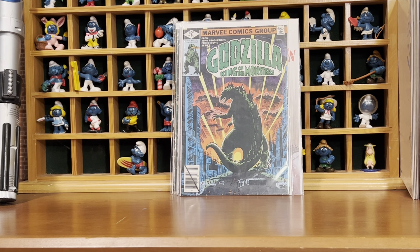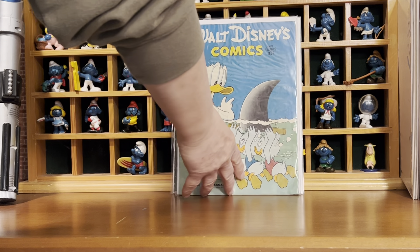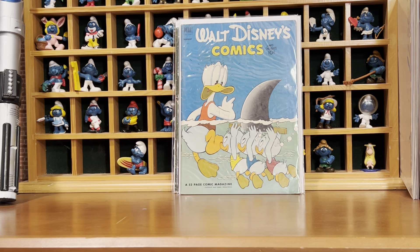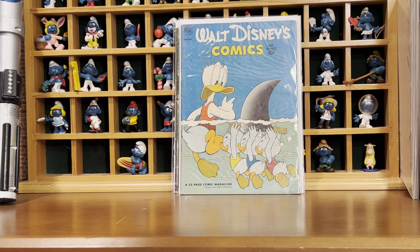Matt always sends me these cool Walt Disney comics. I've gotten a lot of them from him over the years because he's a big Carl Barks fan. I forgot to ask him if these are Carl Barks covers, but I love them. I haven't cracked them open yet.